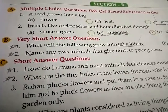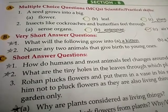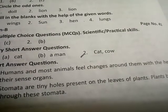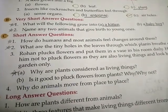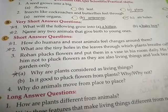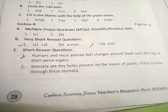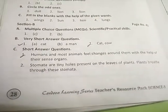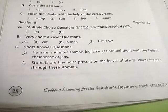Second number, name any two animals that give birth to young ones. Answer: cat and cow. C number, short answer questions. First, how do humans and most animals feel changes around them? Answer: humans and most animals feel changes around them with the help of their sense organs.